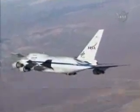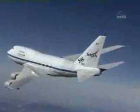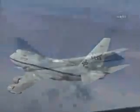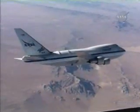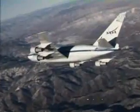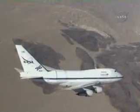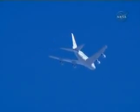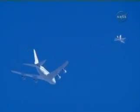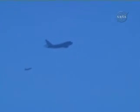NASA's Stratospheric Observatory for Infrared Astronomy, or SOFIA aircraft, took to the skies above California's Mojave Desert on its first flight since January 2008. The modified 747, carrying a German-built telescope for infrared astronomy research, flew about four-and-a-half hours during a functional check flight in restricted airspace near Edwards Air Force Base and the Dryden Flight Research Center. The flight evaluated the aircraft's performance, handling characteristics, and flight systems at altitudes up to 35,000 feet.